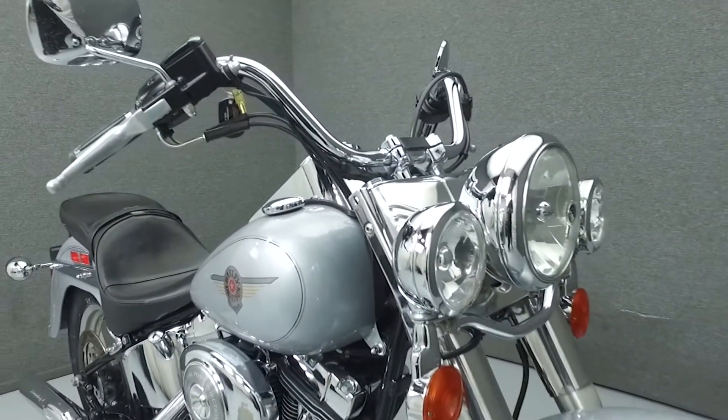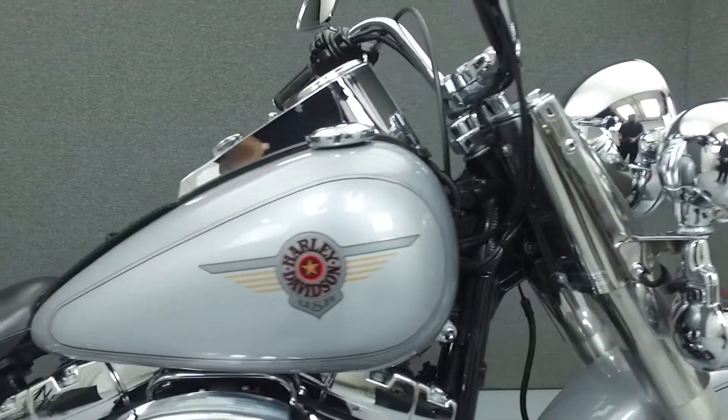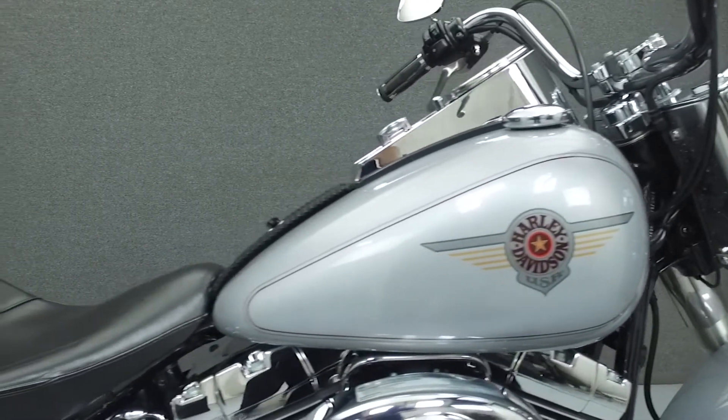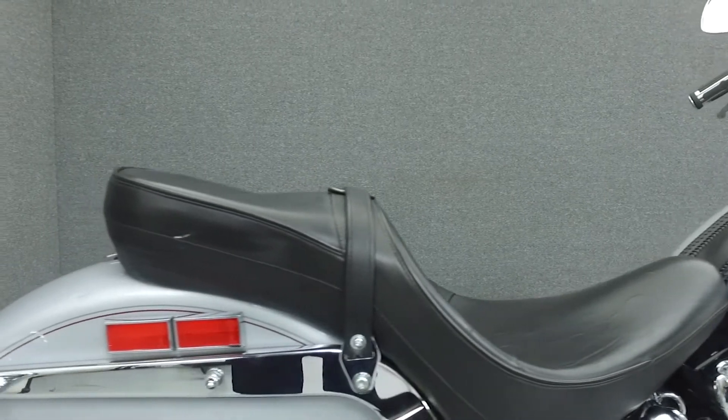Powered by a twin cam 88 cubic inch V-twin engine with a Screaming Eagle 6-speed transmission, the Fatboy puts out 85 foot-pounds of torque at 3,300 RPM. It has a seat height of 27.5 inches and a dry weight of 705 pounds.